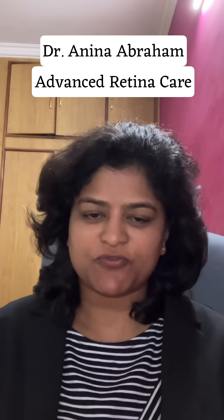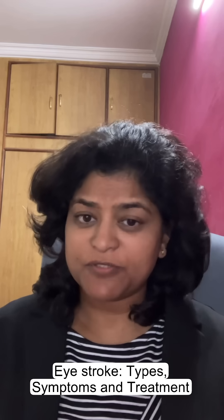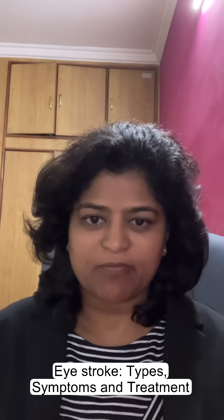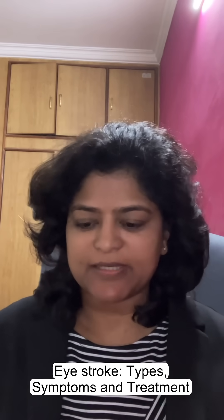Today I'm going to talk about eye stroke. Can you have a stroke in the eye? When we talk about brain stroke, we talk about a blood clot in the brain causing paralysis on one side of the body. Here in eye stroke, we don't have paralysis of the eye, but we have loss of vision.